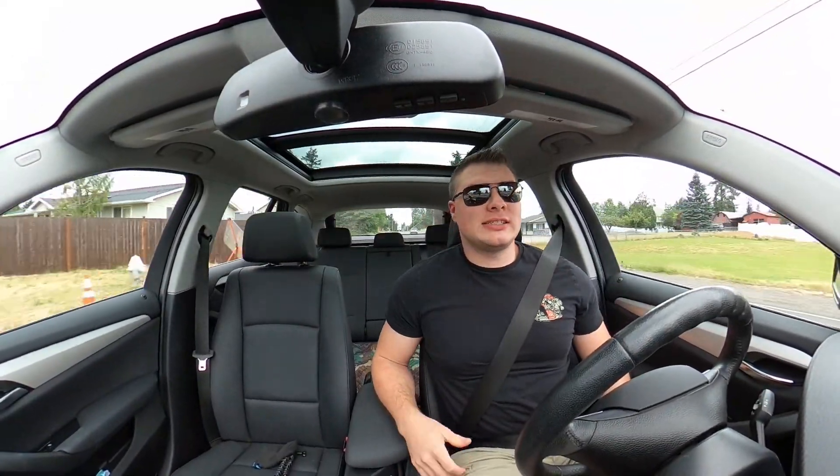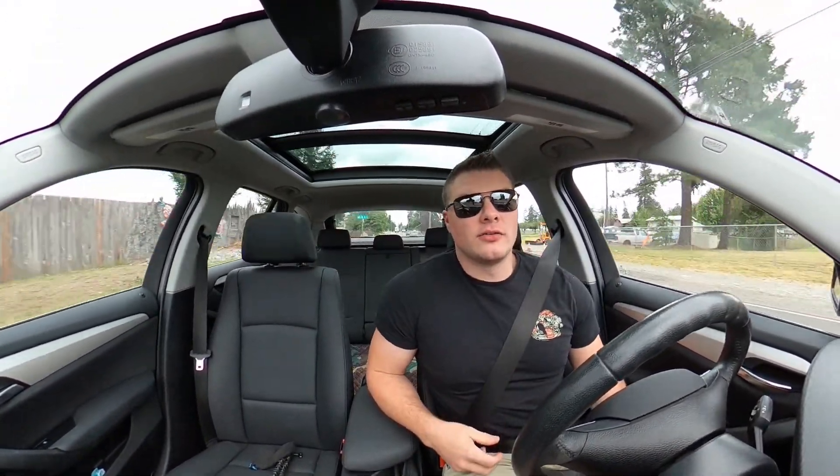Welcome back, today is an exciting day — our roll cage is finally in. We're heading out to Ken's right now because that's where we had the materials shipped to. Hopefully we beat the truck there. I just got a call, they said they're on their way and will be there in an hour, so we are heading out to meet them.